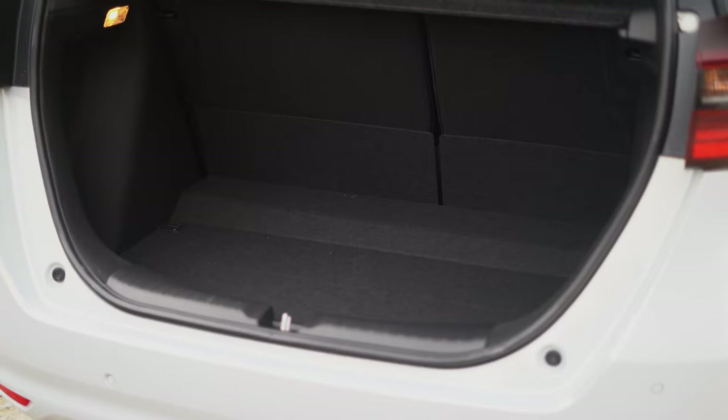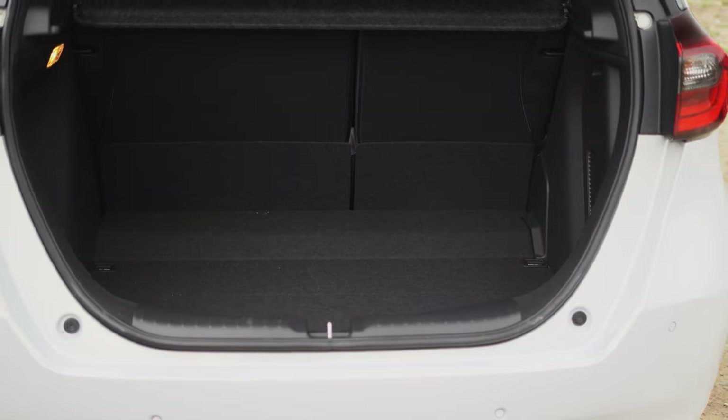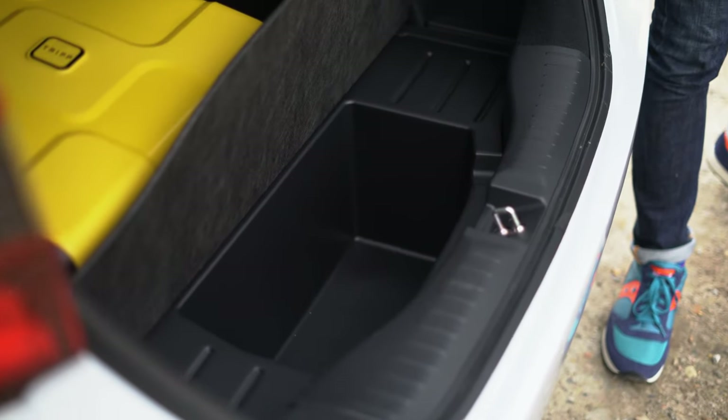For bulkier items, there's a generous 304-litre boot that can easily swallow five carry-on suitcases. If that's not enough, those rear seats fall down to create a huge flat load area, so with all things considered, it's easy to see why the Jazz is more versatile than the rest.